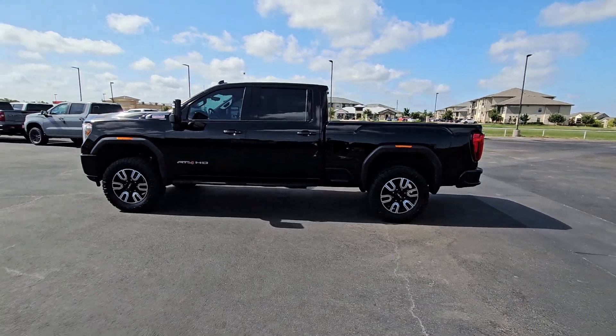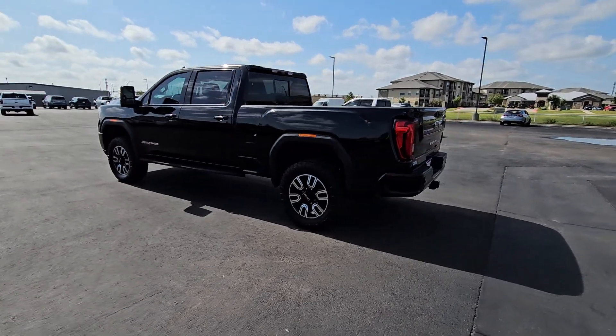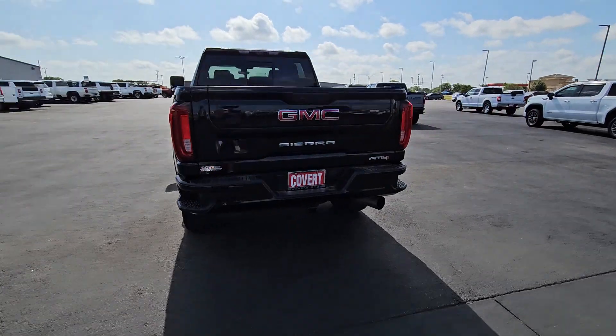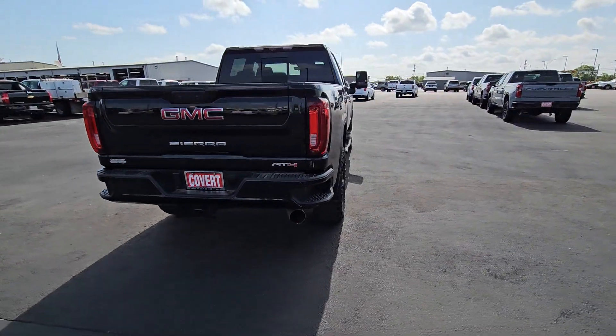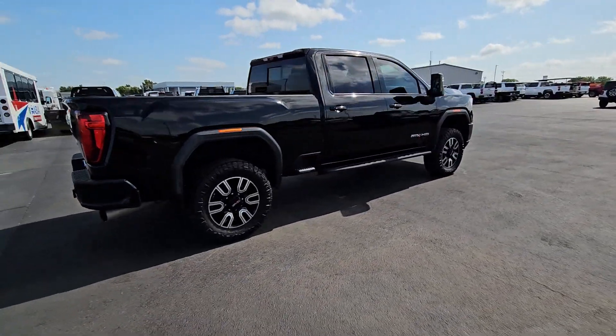Look no further than the 2022 GMC Sierra HD. This vehicle is an outstanding buy with fewer than 20,000 miles on the odometer. This full-size Sierra HD delivers heavy-duty strength for the toughest towing and hauling jobs.